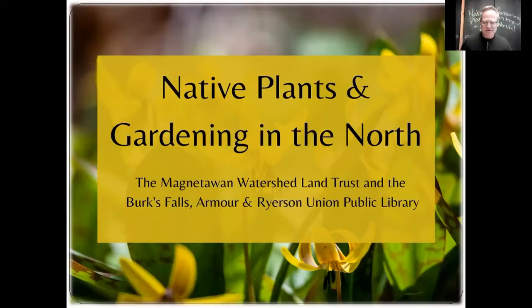Thank you so much to the Berks Falls Public Library for partnering with us on this presentation. This is quite exciting.